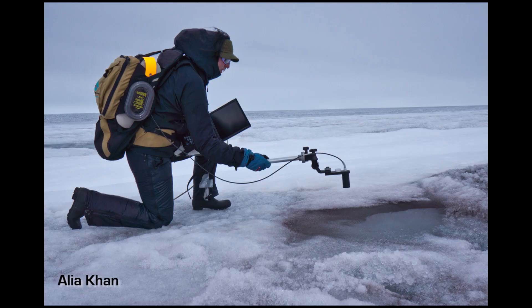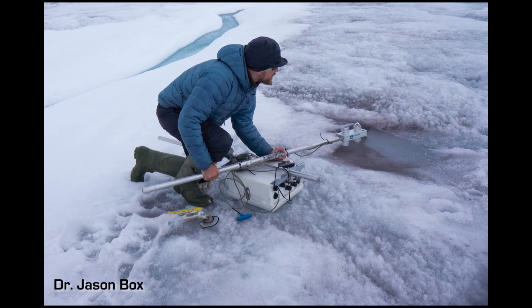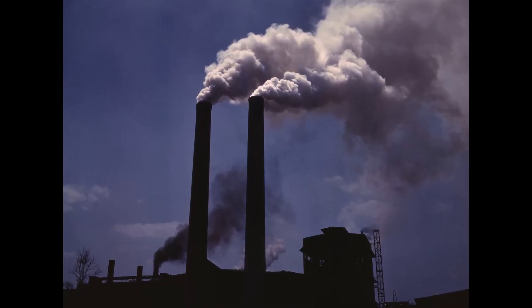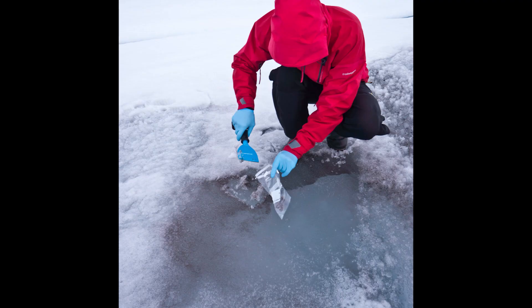Sunlight absorption specifically from ice algae has remained unmeasured, and answering whether industrial pollution fertilizes the algae has become a driver of our fieldwork.